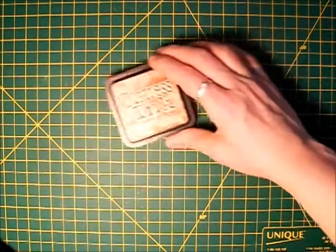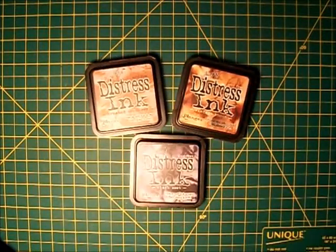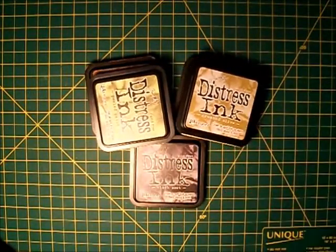Item number three: Tim Holtz Distress Inks. I would not be able to live without my Distress Inks — I ink everything. If you're just starting out, my three favorite colors that go with everything are Brushed Corduroy, Vintage Photo, and Black Soot. Those are definitely my top three. If you're looking for something in the greens, Peeled Paint is excellent, and Crushed Olive is more of an olive-y color.